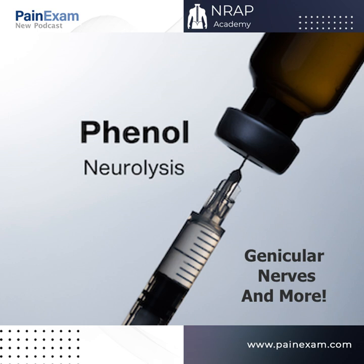Dr. Rosenblum is here solely to educate, and you are solely responsible for all your decisions and actions in response to any information contained herein. These podcasts are not intended as a substitute for the medical advice of a physician to a particular patient or specific ailment. You should regularly consult a physician in matters relating to yours or another's health.